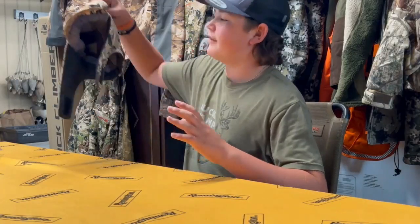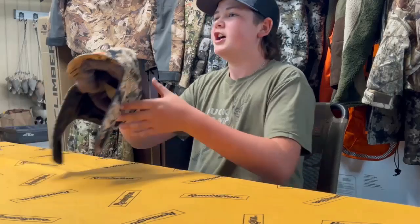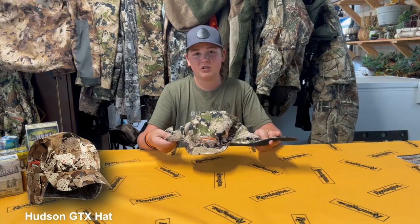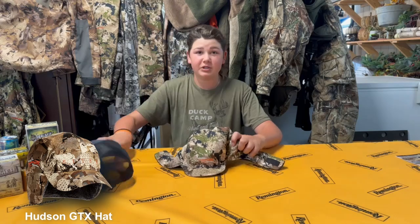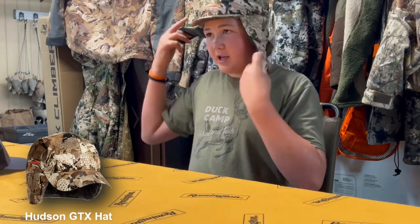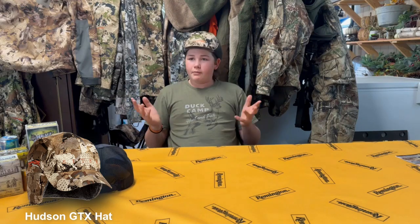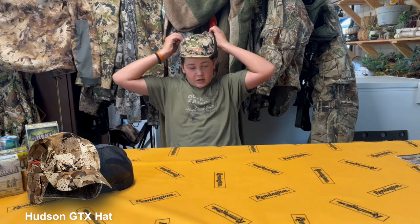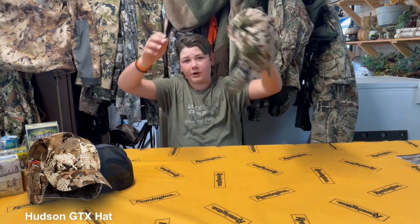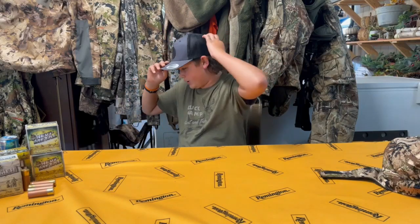Back to clothing — if you guys have never put this on your head, you are missing out. I don't know what this is called, I got it on Sitka.com, but this thing is absolutely a game changer. When you're sitting in the blind and it gets a little cold, you pull it up; when it gets a little warm, you roll it down. You're missing out if you don't have one of these.